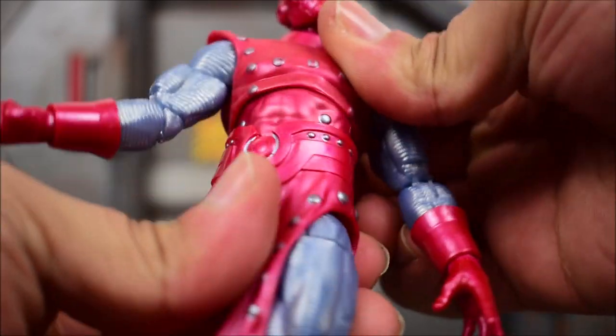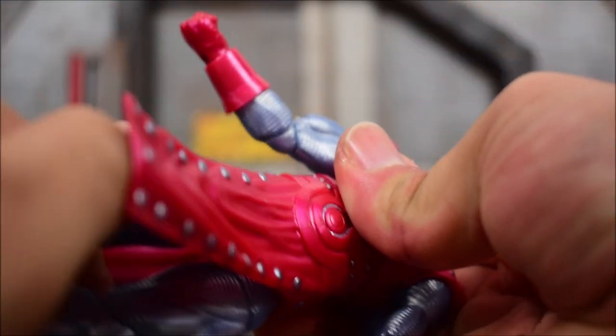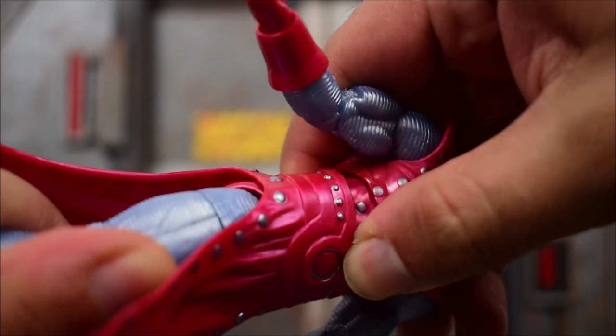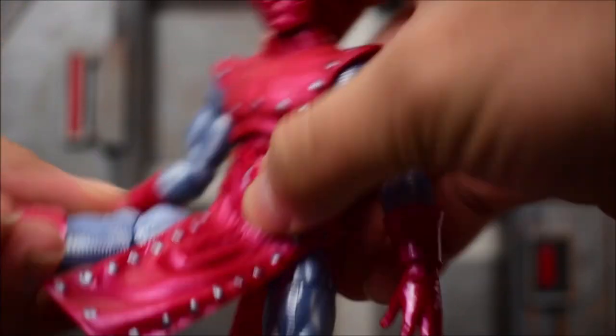We got the wrist swivel and there is a hinge at the wrist. We also get the diaphragm joint — torso swivels left and right, goes back, goes forward. And then there is also a waist swivel — very hard to tell, but if I hold down the abdominal piece and move around his waist, it does move and rotate, so there is a waist swivel along with that diaphragm joint.